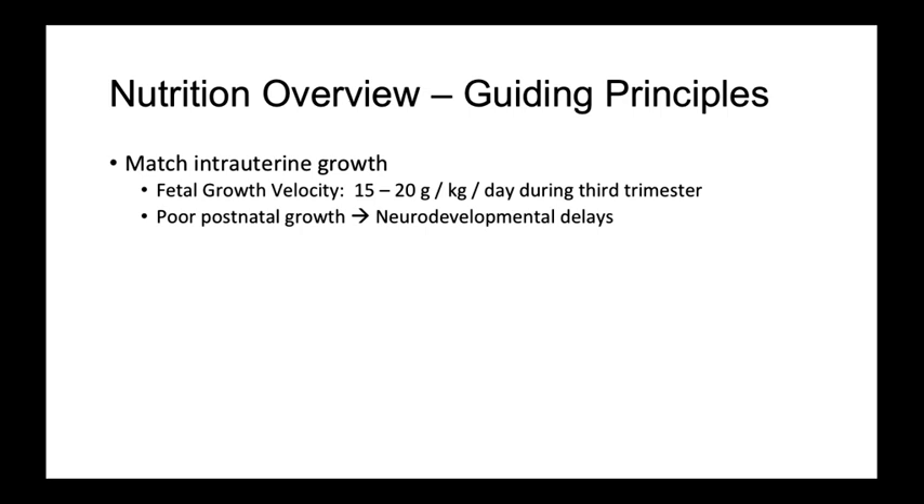However, persistent postnatal growth failure is associated with poor neurocognitive developmental outcomes long term.